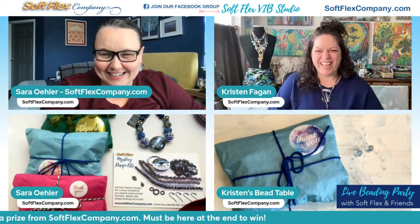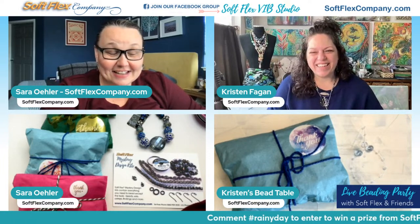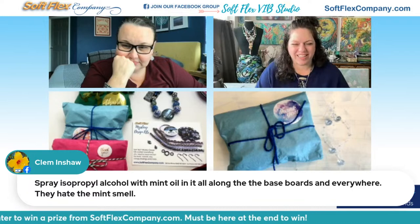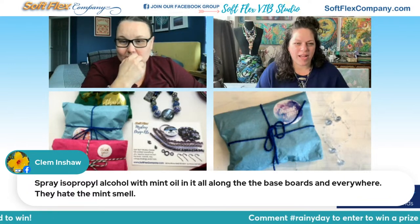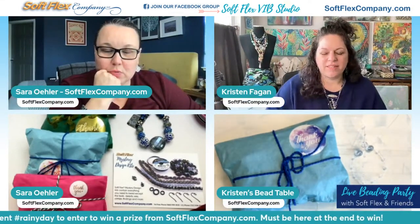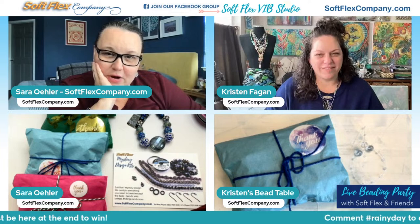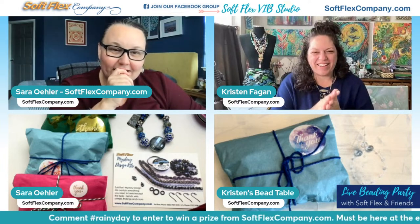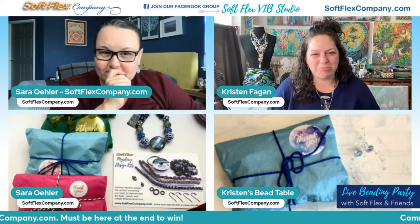Sarah needs a barn cat to live in the garage! Honestly, if it continues, there may be a kitten living in my garage. Mice don't like the smell of mint — you should plant some mint around your whole yard. Clem is saying spray isopropyl alcohol with mint oil along the baseboards and everywhere; they hate it. I'm going to work on that. They're just such pests — literally.